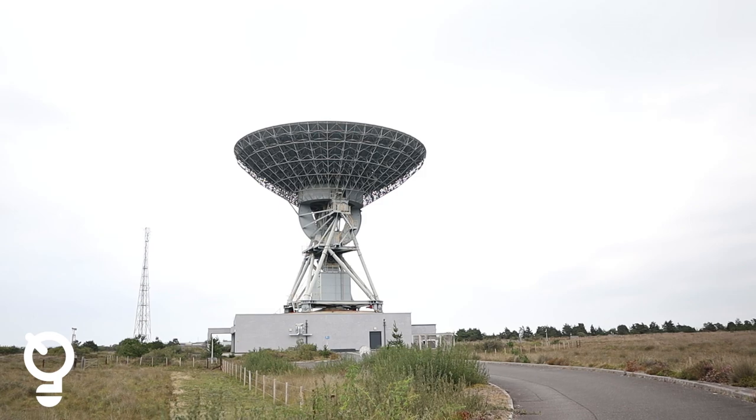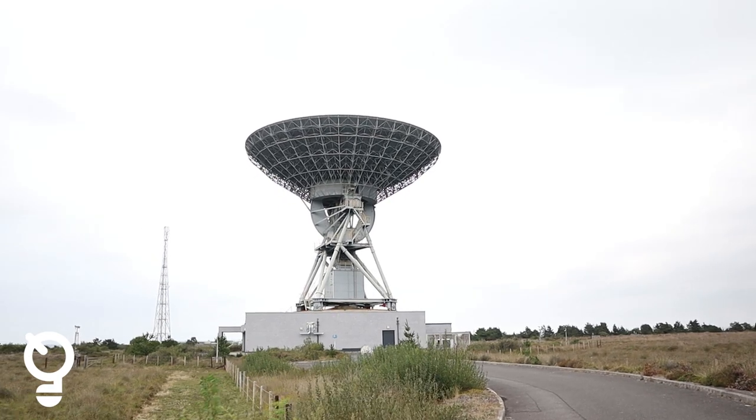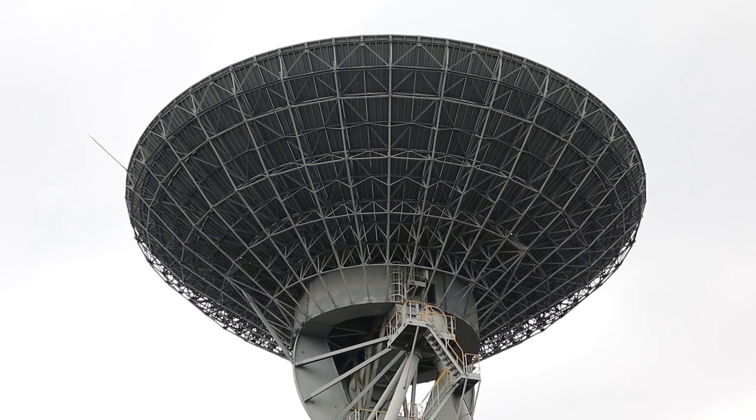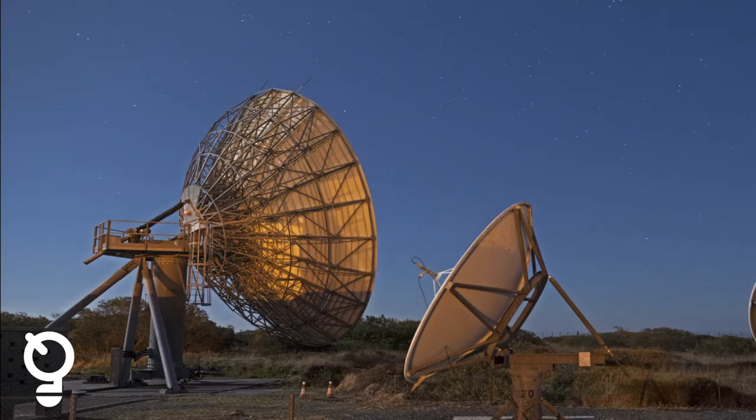I'm Bethany Shepard and I'm a deep space network mission operations engineer here at Goonhilly. I did my degree in physics, a bachelor's degree. I got a job here as an operator for Goonhilly 6, which is our biggest satellite dish and is the only commercial deep space satellite dish in the world. We support spacecraft that can be orbiting Earth, the Moon, or beyond.